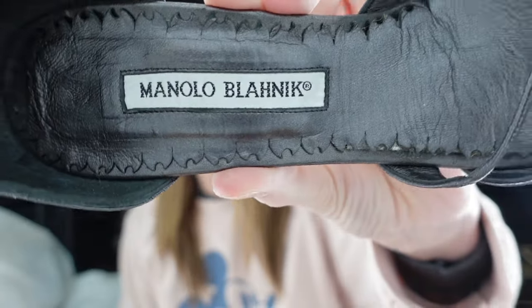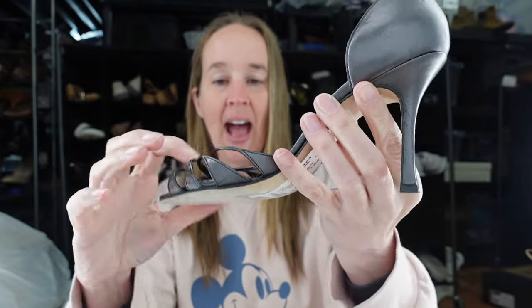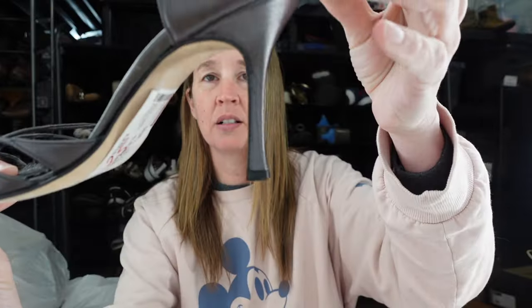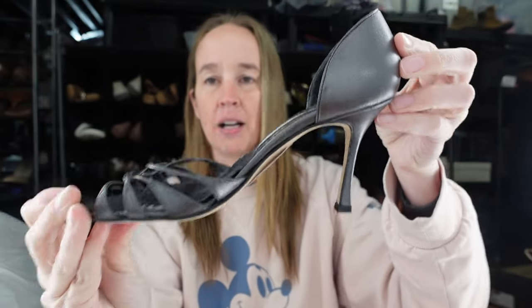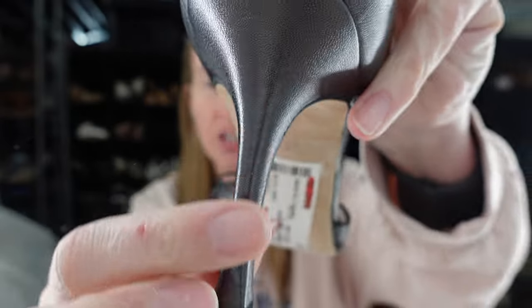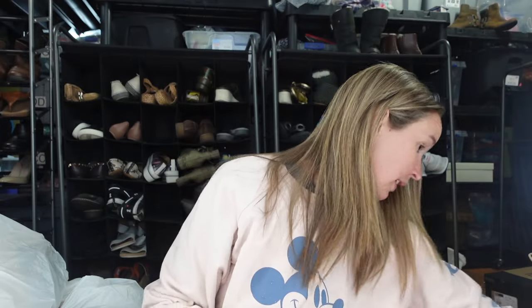I actually got two pairs, and here's the other ones. These are black Manolos, a size 37.5. They have this crisscross open-toe detail with the heel — just an open slip-on heel. Super cute, and they're in pretty good condition. Maybe a tiny bit of scratching, but honestly really good.